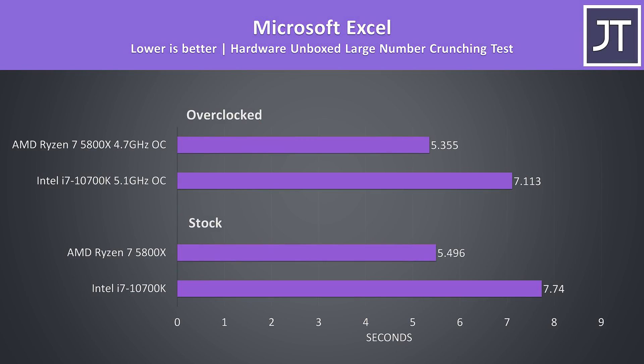Microsoft Excel was tested using the Hardware Unboxed large number crunch test, and this test saw the biggest difference out of all applications tested, likely owing to the 5800X having double the cache. The 5800X was over 40% faster than the 10700K at stock.